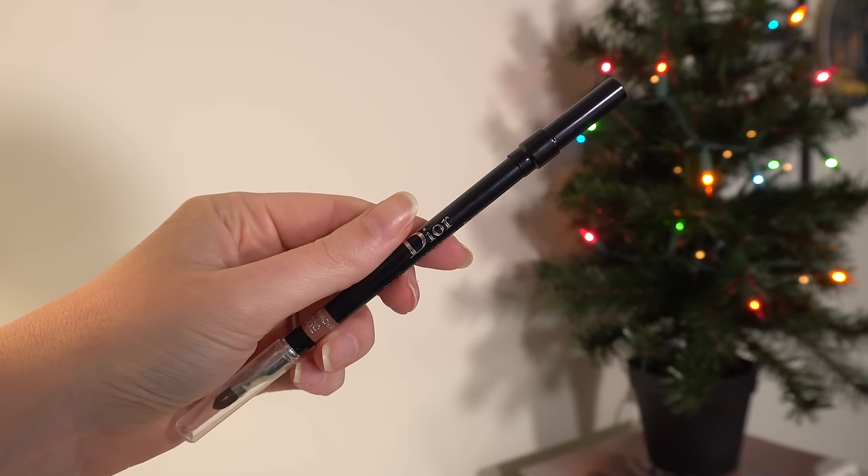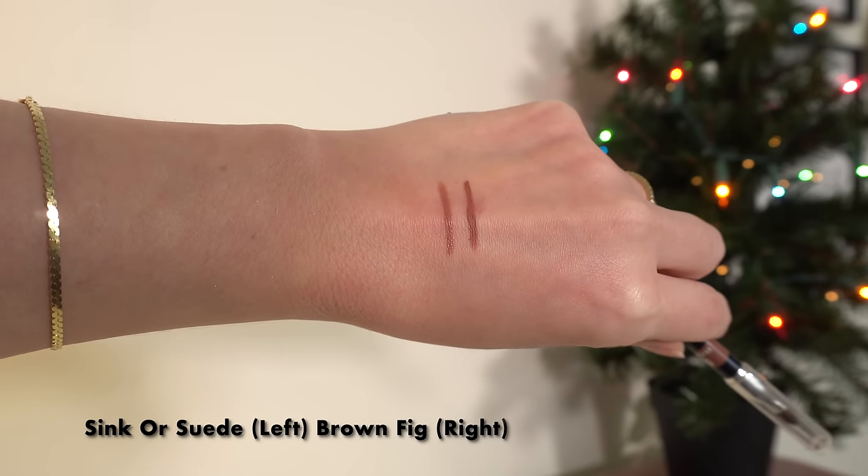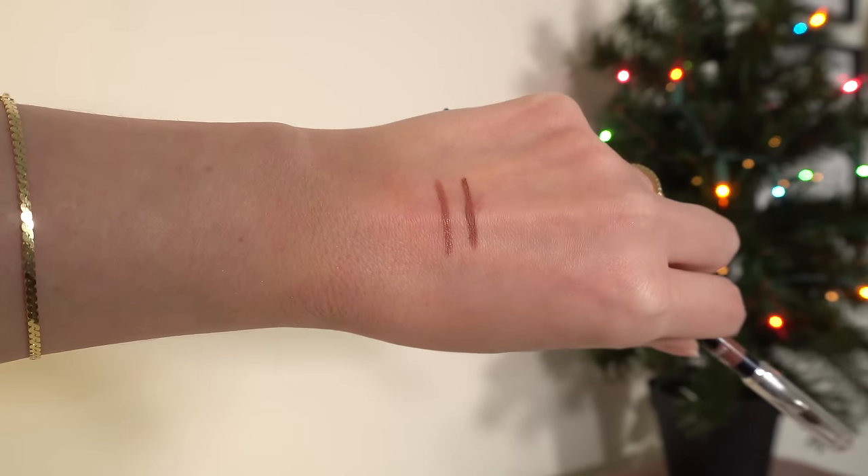I also have to include the Dior lip liner in the shade Brown Fig — also a mauvey rosy color similar to my lips but a little darker. It's a rosy brown — very unique. Because it's darker, it adds a lot of contrast and I like to pair it with a lighter lip color. The two together are so good. These are also very long lasting, with a similar formula to the Sephora Collection liners.